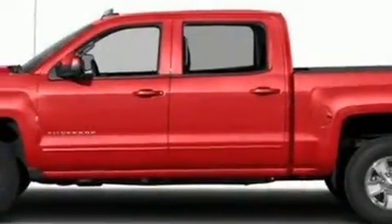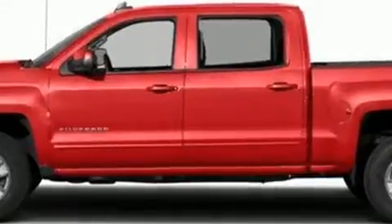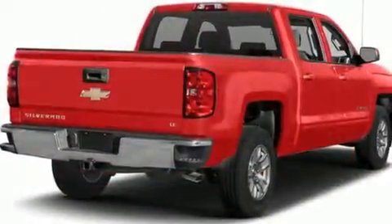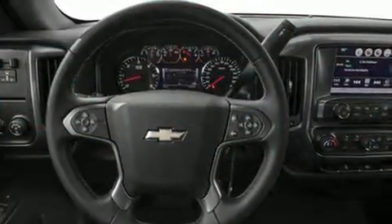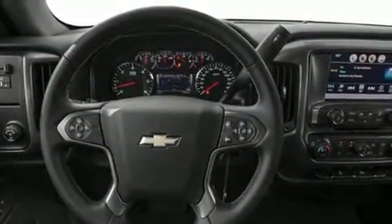Step into the 2017 Chevrolet Silverado 1500. Chevrolet prioritized comfort and style by including delay off headlights, front and rear reading lights, a rear step bumper, power door mirrors, heated door mirrors, and remote keyless entry.